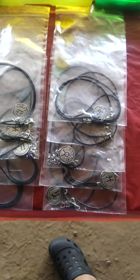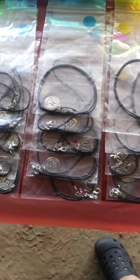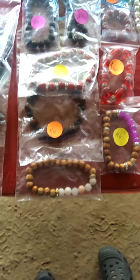Down here I got my zodiac necklaces, they're six dollars a piece. I got all 12 zodiacs of course, and some of them have little butterflies and some of them don't. We've got some more beaded bracelets right here for the ladies.